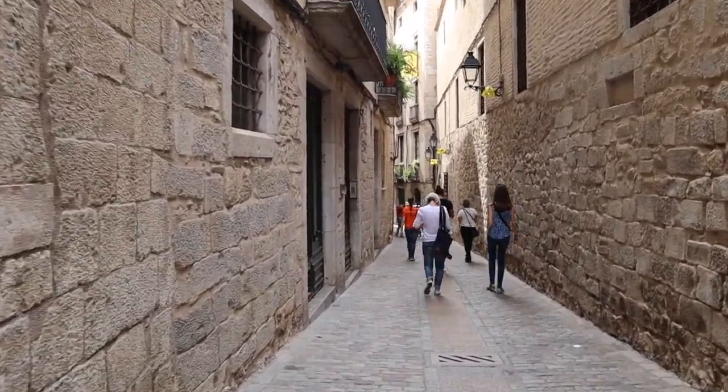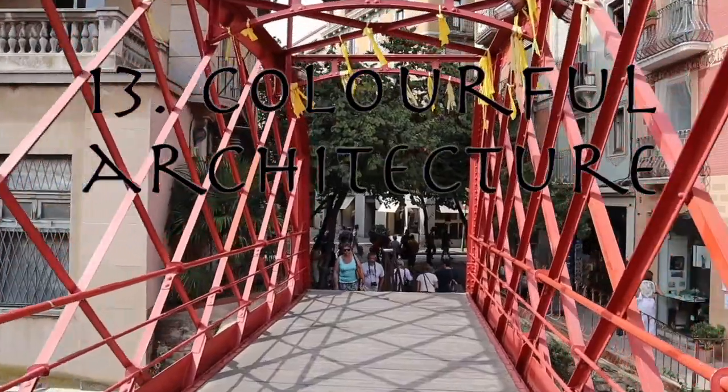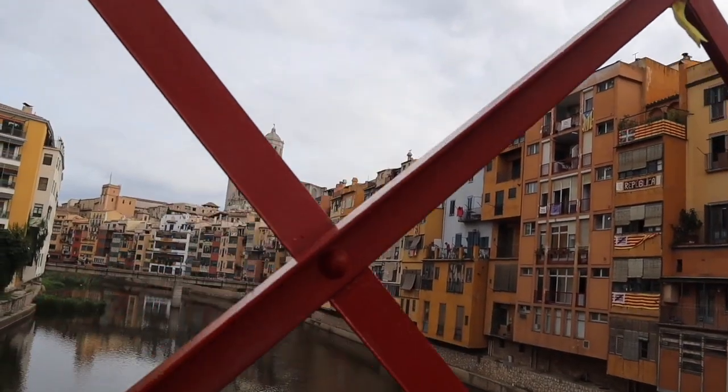The colourful architecture of the Costa Brava is most obvious in Girona as you cross the famous Eiffel Bridge and look to your left or right down the river. The overhanging houses here have now become part of the city landscape.